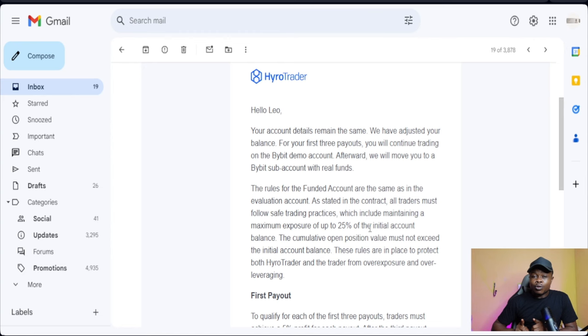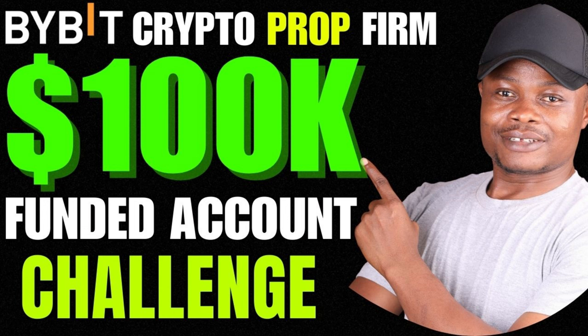For those of you who don't know already, Hyrule Trader is a crypto prop trading firm. Prop firms are platforms that give you big capital to trade with, and whatever profit you make, you stand a chance to share. With Hyrule Trader you can get up to 70 to 90 percent profit sharing.